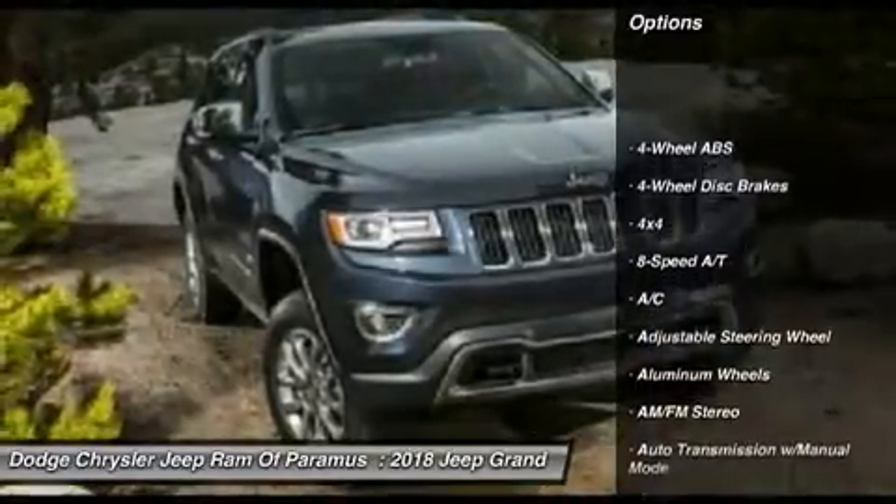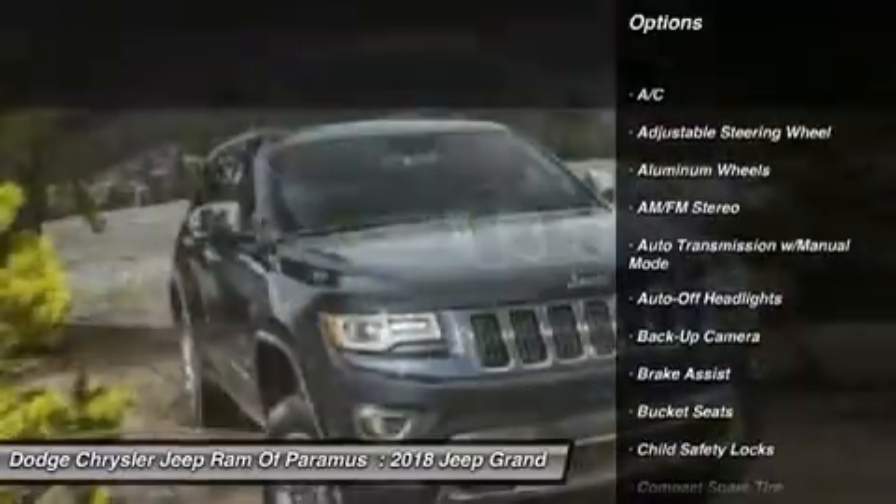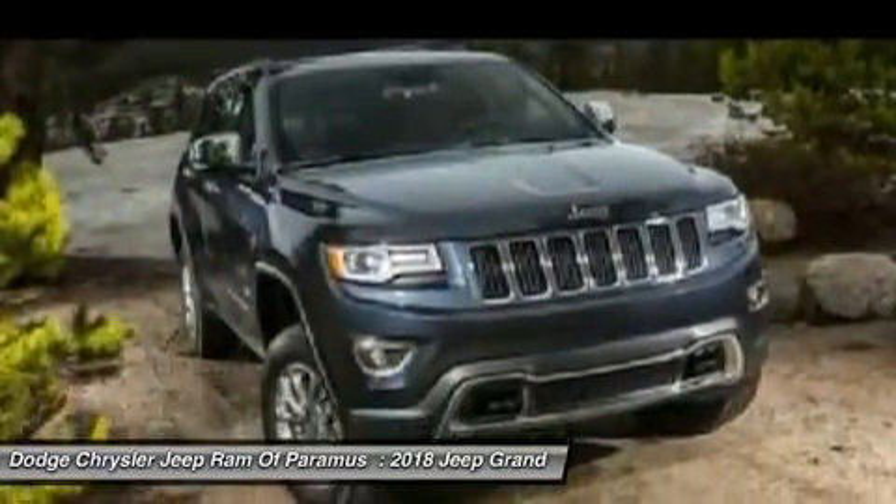Four-wheel drive, backup camera, keyless entry, navigation system, power liftgate, power passenger seat, leather-wrapped steering wheel.